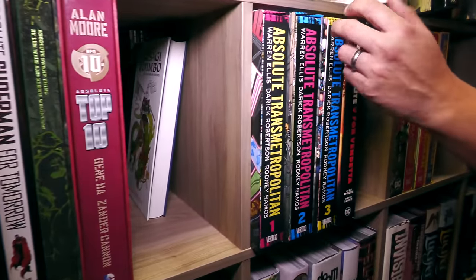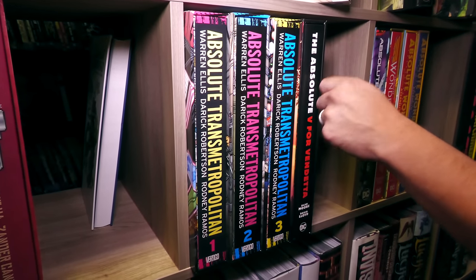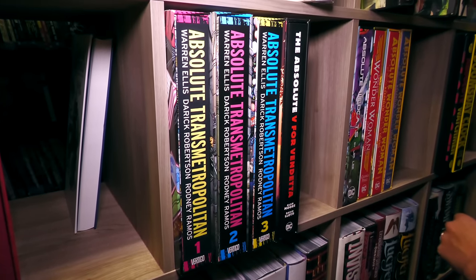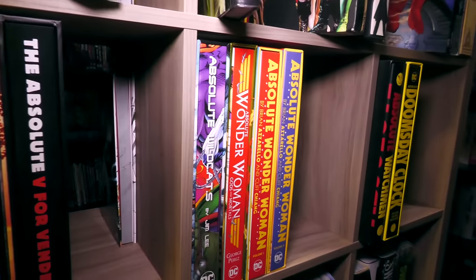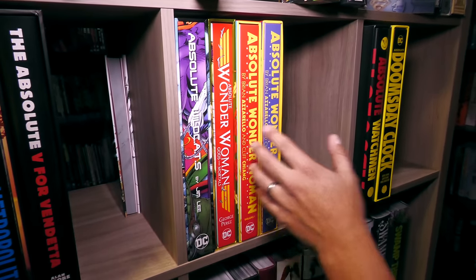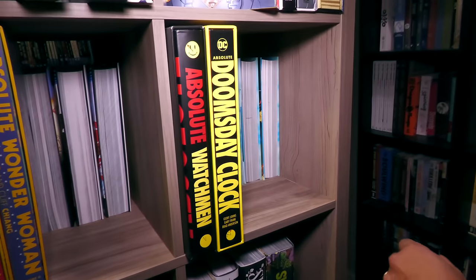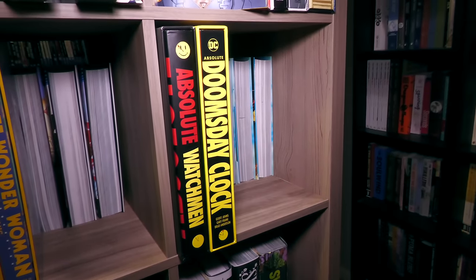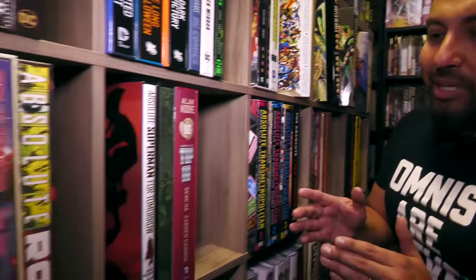More Absolutes. Volume 2 I think is coming back to print, no word on Volume 3 yet. This is the new printing of V for Vendetta — I just gave away my other one for the 90K subscriber giveaway. Absolute Wildcats — I own this because of the art; I love Jim Lee's artwork. Watchmen being reprinted probably by the time you see this video. And then Doomsday Clock side by side — even though it's not in alphabetical order, I don't care, they belong together.